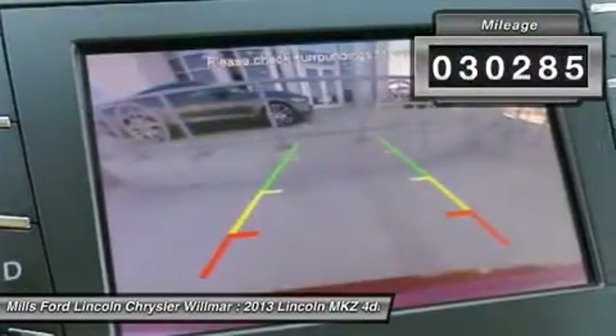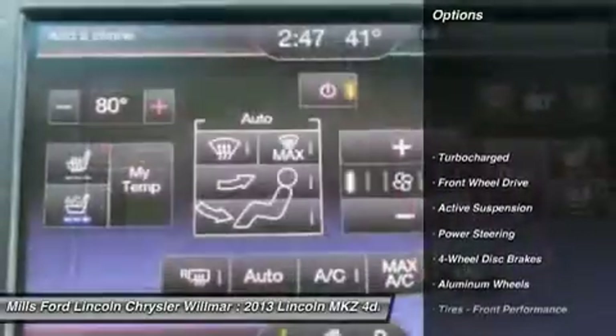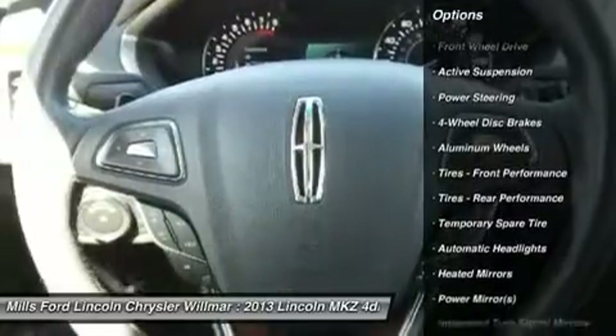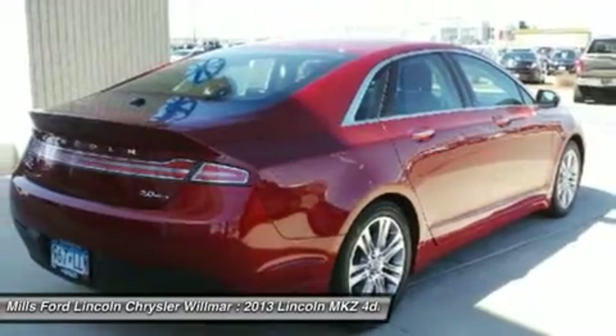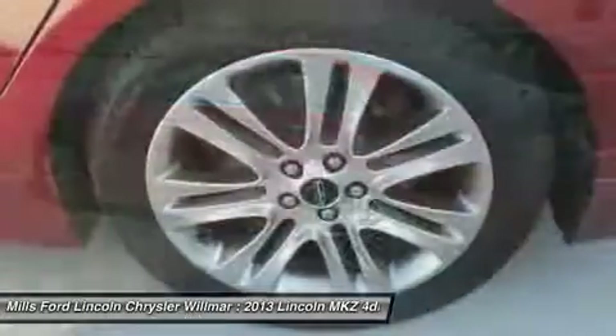This vehicle has less than 35,000 miles. Here are some of this vehicle's great options: keyless entry, remote engine start, power passenger seat, steering wheel audio controls, leather-wrapped steering wheel, Bluetooth, power steering, adjustable steering wheel, aluminum wheels, and keyless start.